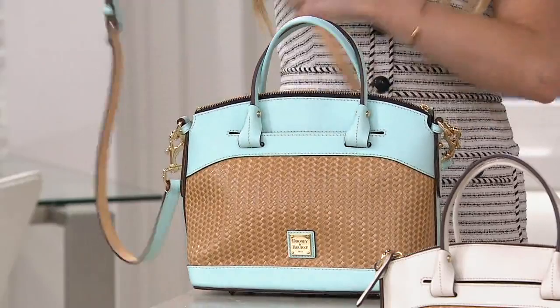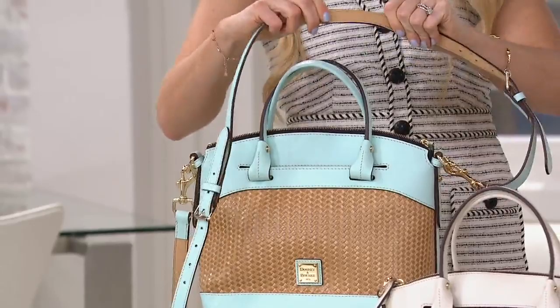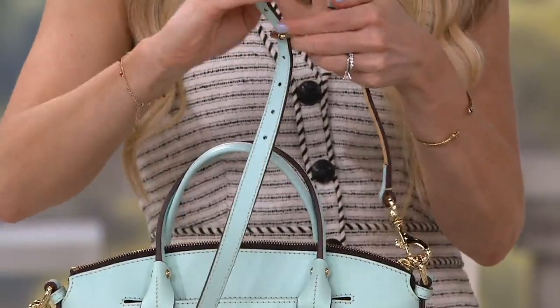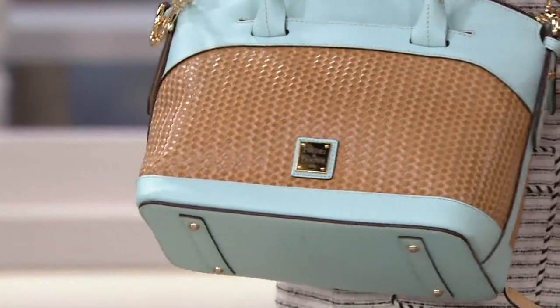By the way, the underside of the strap is super plush so it really hugs your shoulder. I can also take out the center part of the strap and make it an over-the-shoulder shorter strap bag — and that strap is totally removable. Three different ways to carry it, and all of the ways look right. It's not like one way doesn't look like you're carrying it the right way. You also get feet on the bottom.